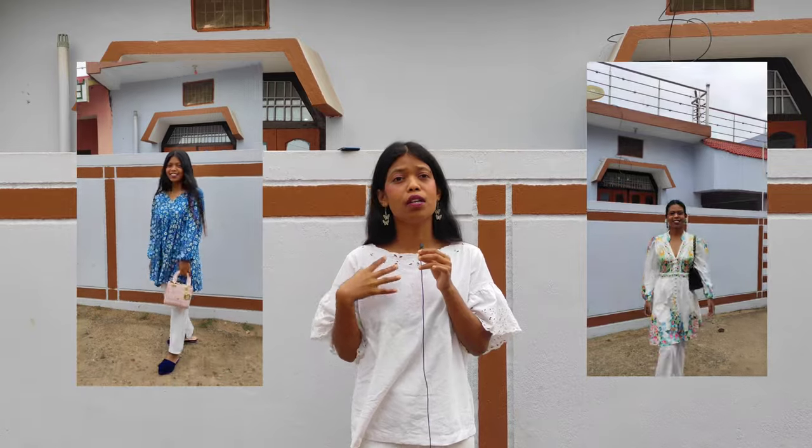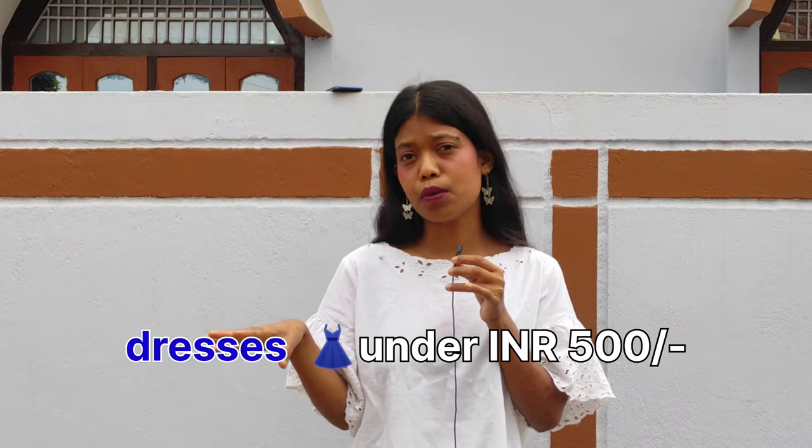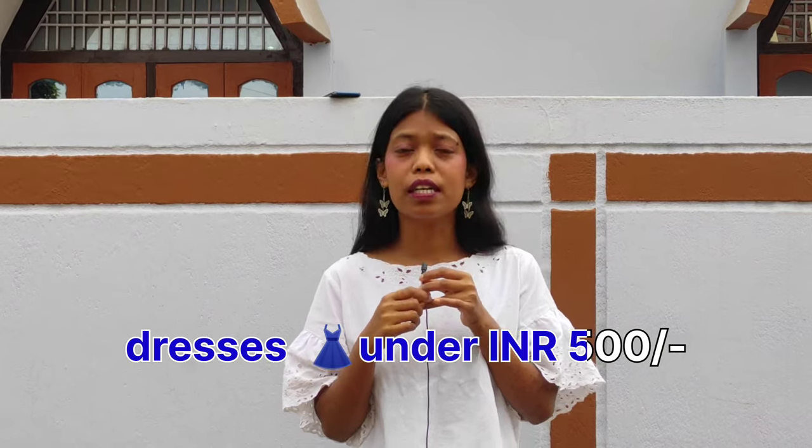Hi everyone, welcome to a Miso haul. In this Miso haul I will be showing off two dresses that I have bought from Miso. These are both summer dresses according to me, because in summer you love flared fabrics that are comfy to wear and not heavy on skin. I was looking for dresses and then I saw these cheap dresses from Miso, so I bought them and have received them today.